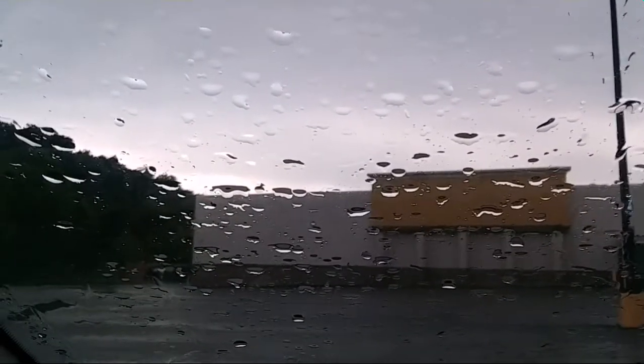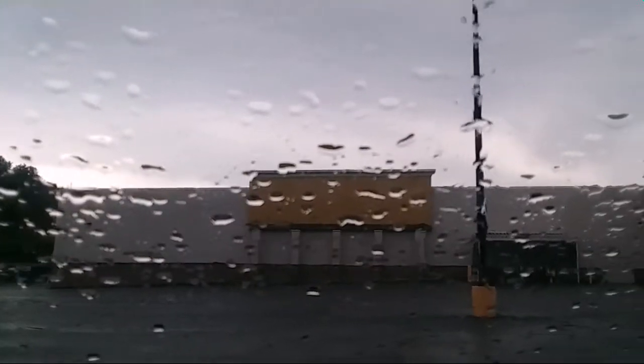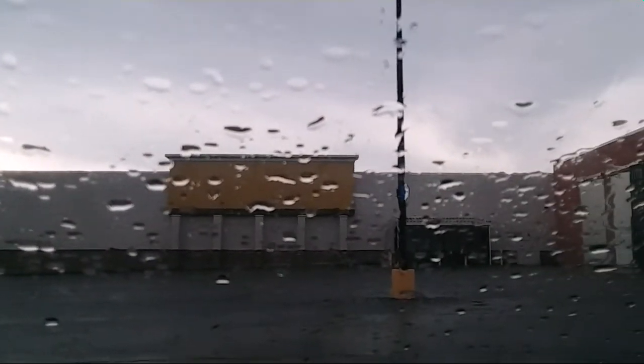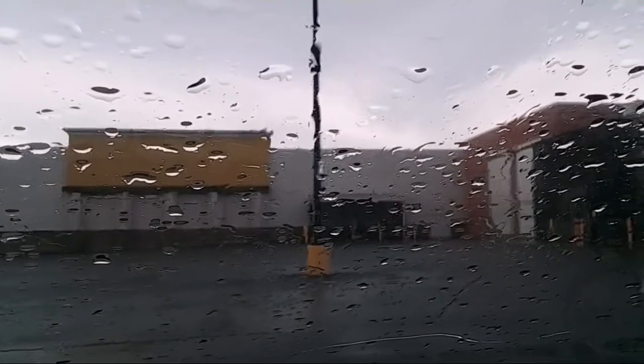Hello YouTube. Final thoughts on the Pisgah National Forest. I've made it back down into Waynesville — there's a Super Walmart back here behind the garden center.